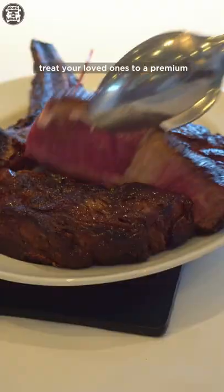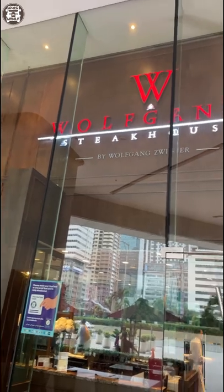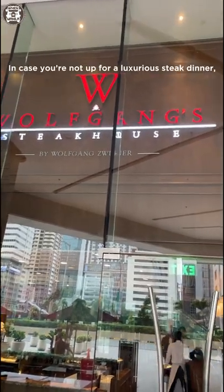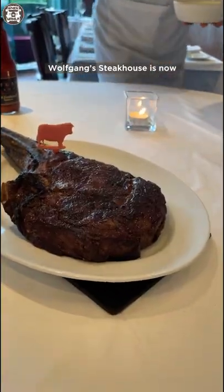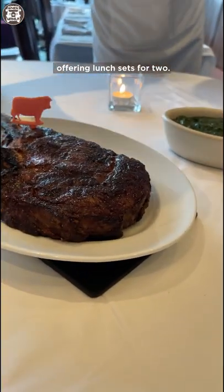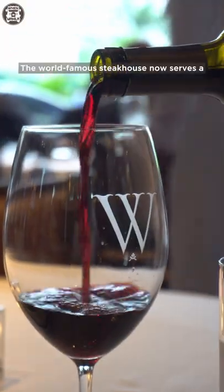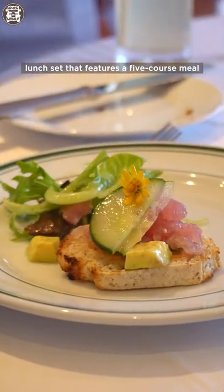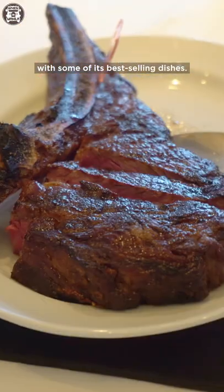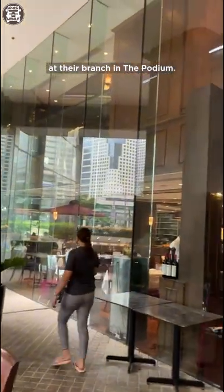When in Manila, treat your loved ones to a premium steak feast at Wolfgang Steakhouse. In case you're not up for a luxurious steak dinner, Wolfgang Steakhouse is now offering lunch sets for two. The world-famous steakhouse now serves a lunch set that features a five-course meal with some of its best-selling dishes. We got to try the new lunch set at their branch in The Podium.